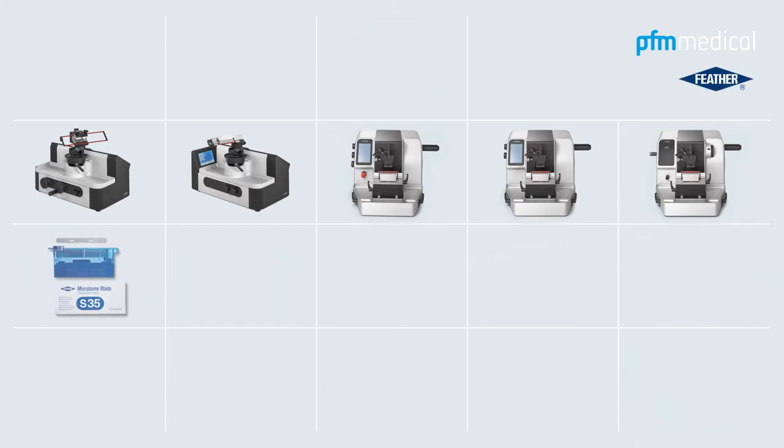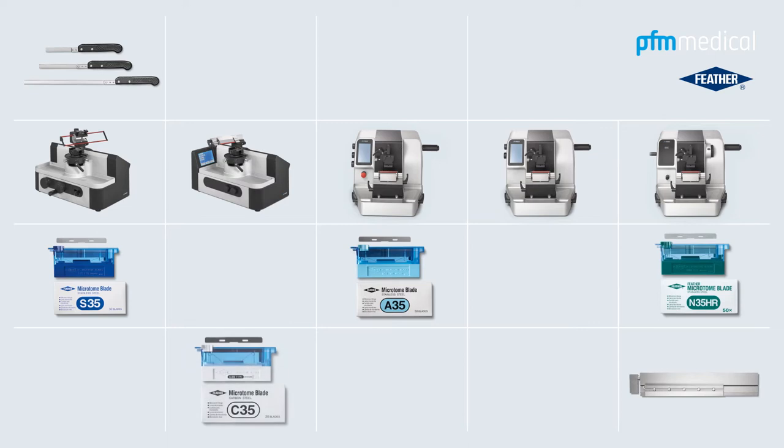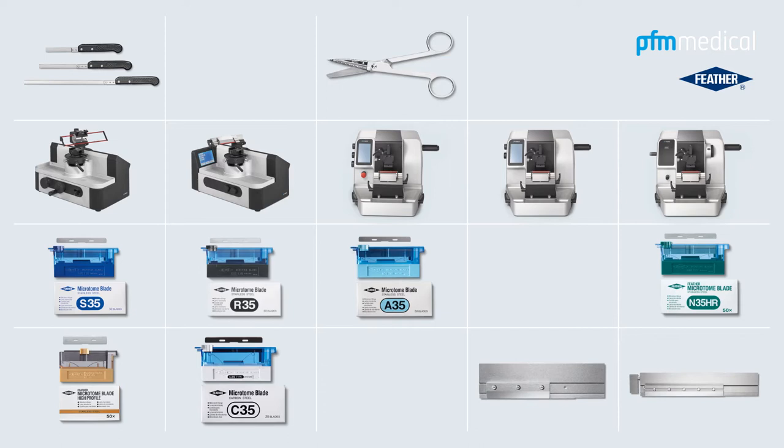When combined with the disposable microtome blades by the leading Japanese blade specialist Feather, for which we have exclusive distribution rights in Europe, our microtomes offer the best cutting precision to ensure reliable results.